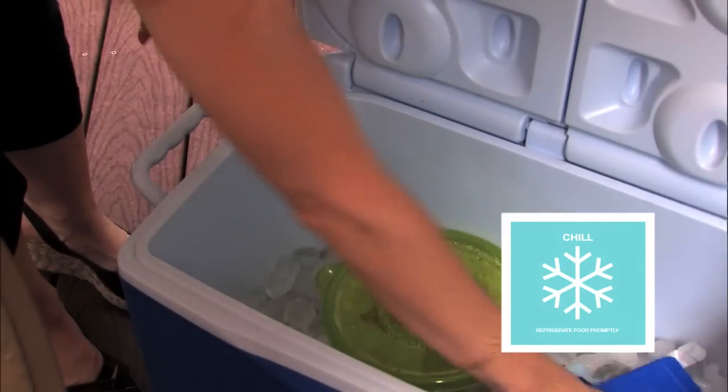Don't let food sit out for more than one hour in hot weather. If you don't know how long the food has been sitting out, when in doubt, throw it out.